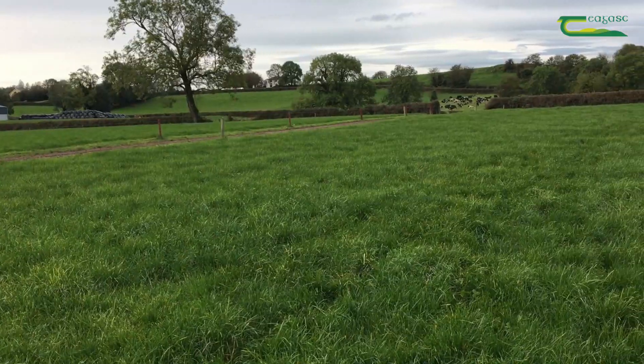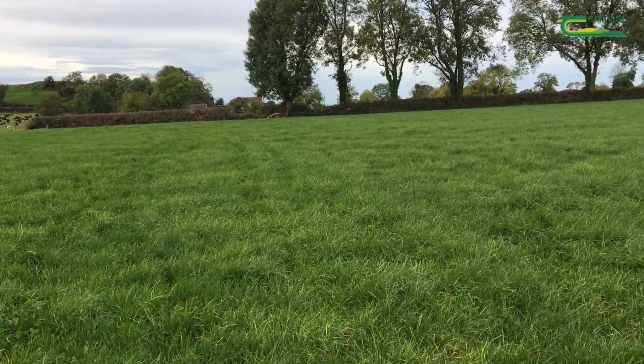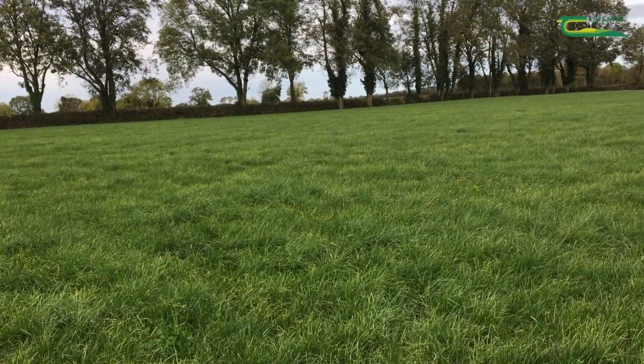About 90% of the farm is now okay for P, and pH is also fairly good. We've spread about 140 tonnes of lime beginning this year, correcting some of the lower ones and some ground that we reseeded.